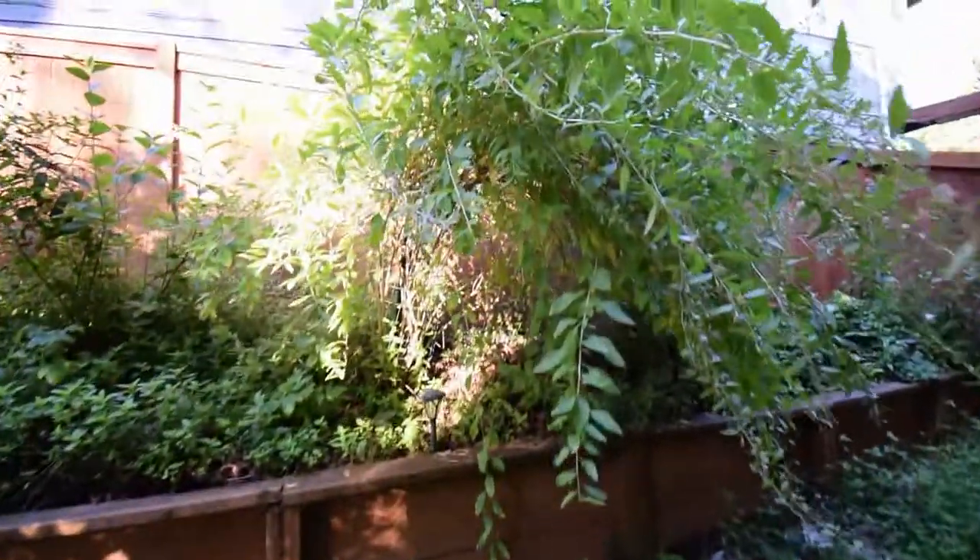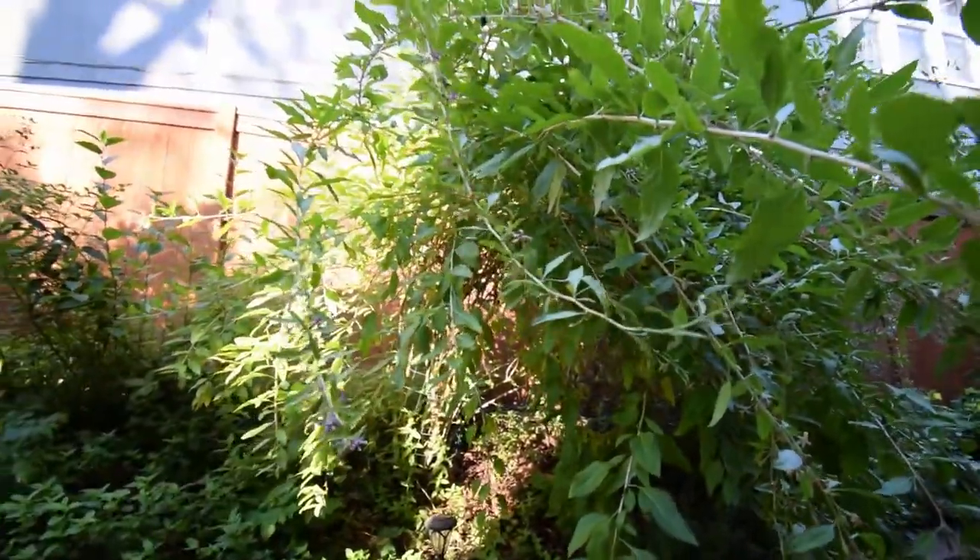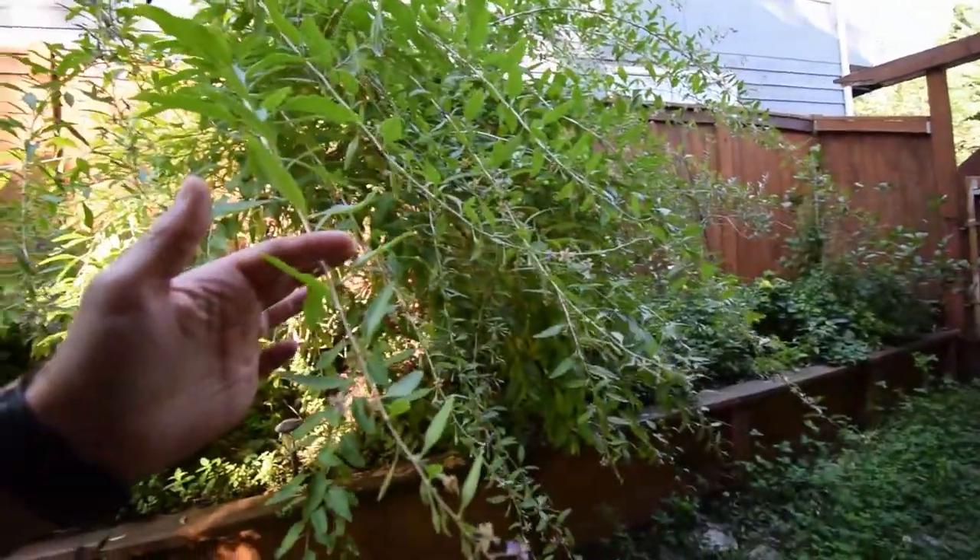You can see the goji berries are starting to form even more. This is going to be a big year — a lot of flowers. The bees have been all over this bush yesterday.